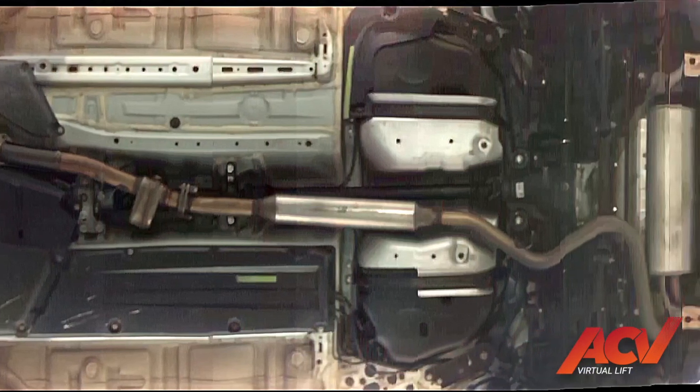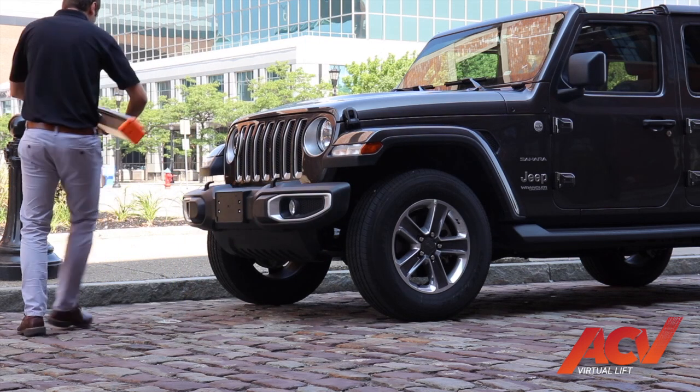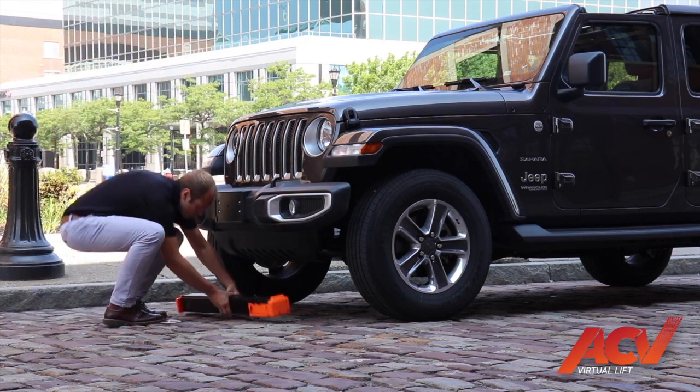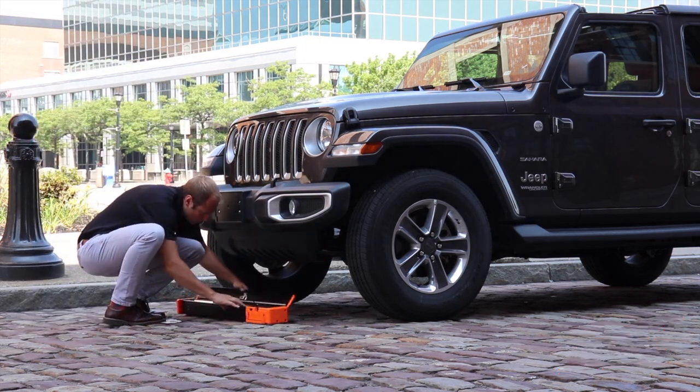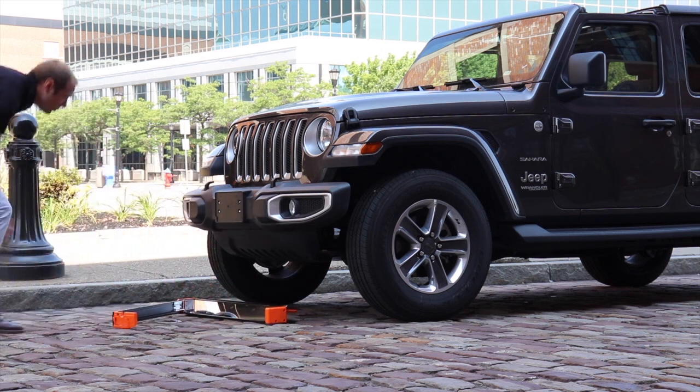Virtual Lift undercarriage reconstruction photos will provide an objective and independent representation of vehicle condition. Such information will reduce the need for arbitrating undisclosed issues and help us resolve disputes quickly and fairly when they do arise.